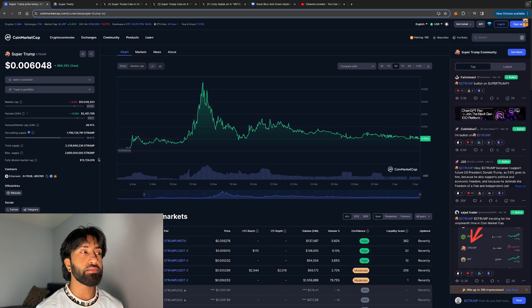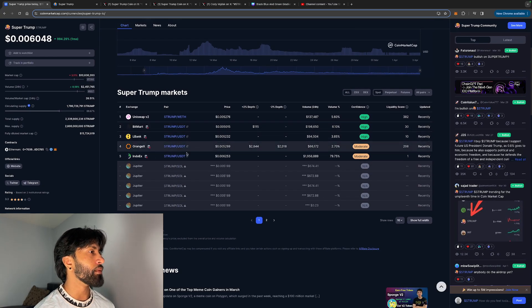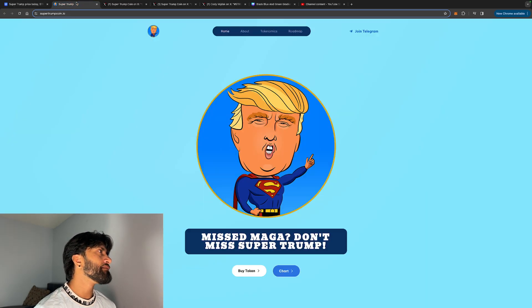If you want to pick up Super Trump, it is on the Ethereum network. You can use markets such as Uniswap, Bitmore, LP Bank — I haven't really heard of those ones that much, but the main one you can use is Uniswap.